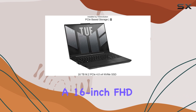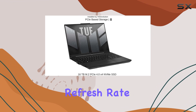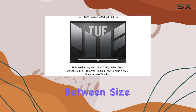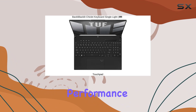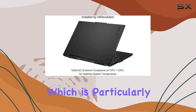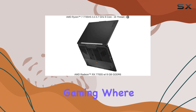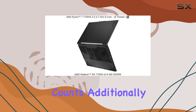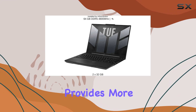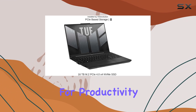Its display, a 16-inch FHD Plus IPS-level panel with a refresh rate of 165Hz, strikes a fine balance between size, quality, and performance. The higher refresh rate makes a noticeable difference in visual fluidity, which is particularly beneficial for competitive gaming where every millisecond counts. Additionally, the resolution of 1920x1200 provides more vertical space, which is great for productivity tasks.